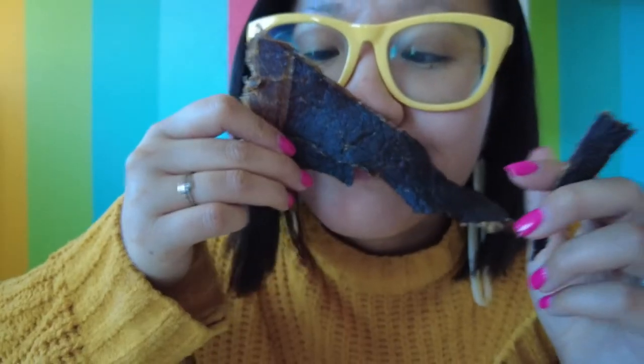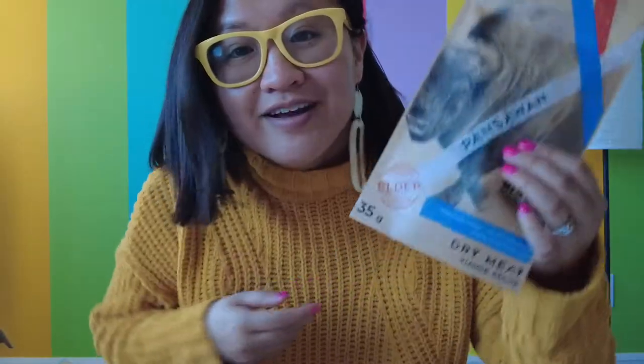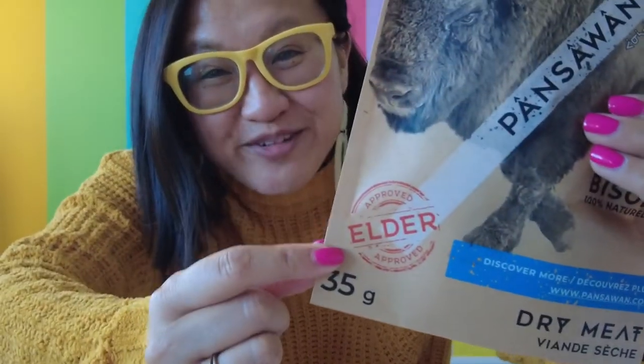Bansawan is thin sliced meat in Cree. Smells good — this is smoked and dried bison meat prepared in Edmonton in Treaty 6 Territory. It's elder approved.